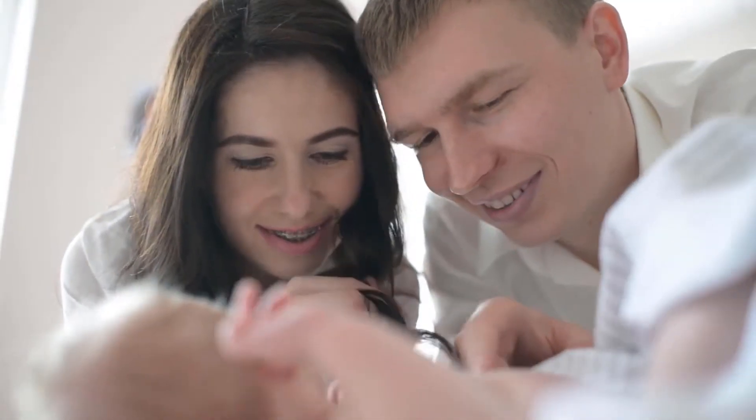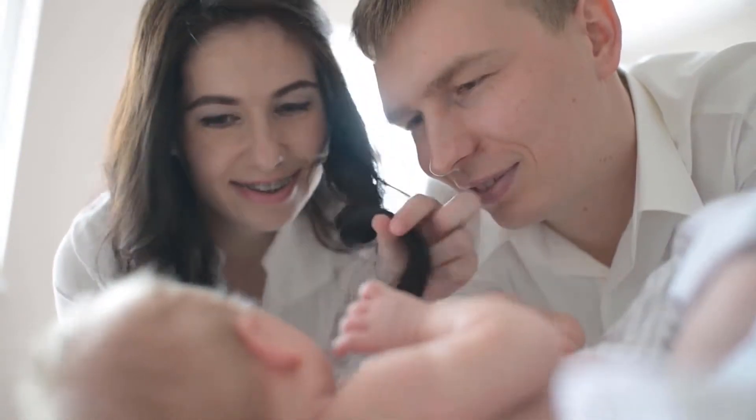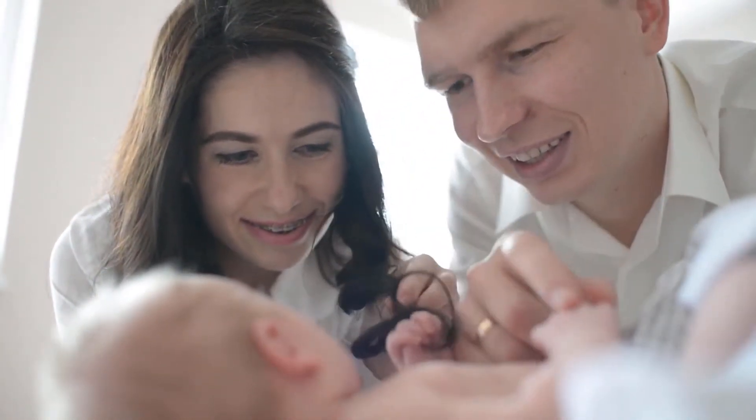Pad Cover Set, Cradle Sheet 2 Pack 100% Jersey by Eli's & Co. is one of the best sellers among changing pad covers products.